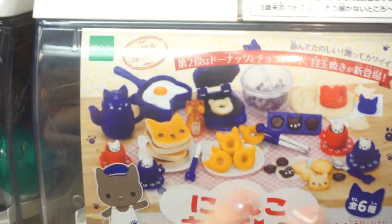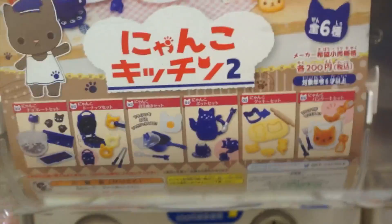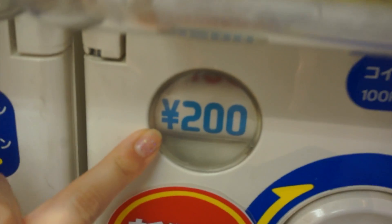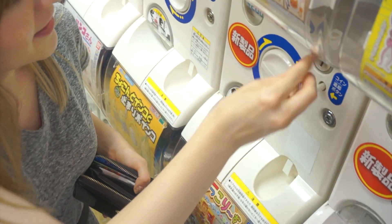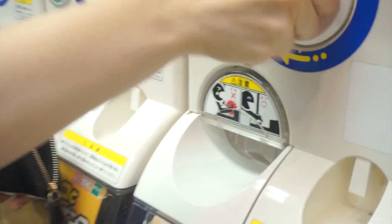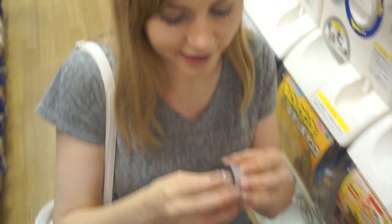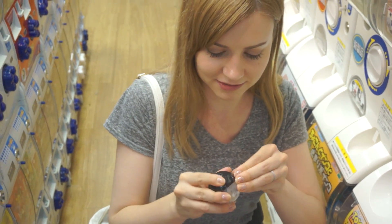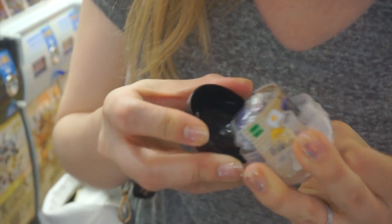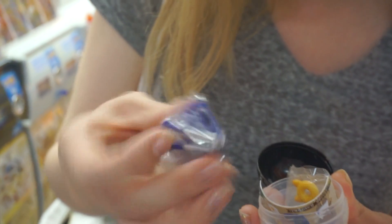Of course I would prefer to get the pancakes, so we're gonna aim for those. But I don't think I'd be upset if I got anything because they're really cute. This one is how much? Oh, it's only 200 yen, yay! Here we go. Donuts — I see donuts. It's not pancakes but it's basically the second best one because donuts are awesome.